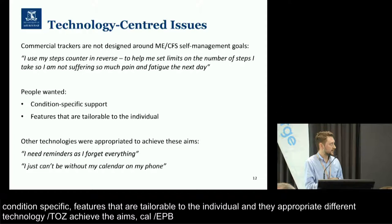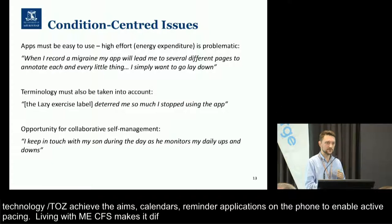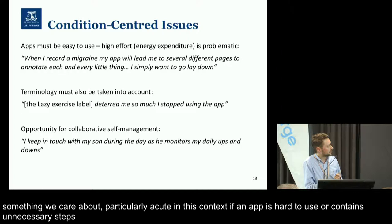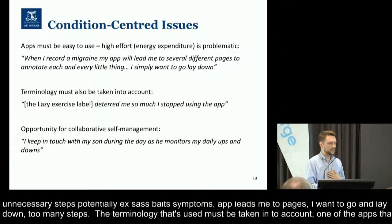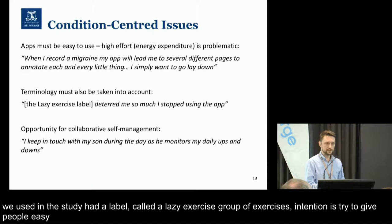The other thing is that living with ME-CFS makes it very difficult to use technologies for self-management if those technologies aren't designed appropriately. The notion of effort — which we care about when designing user interfaces — is particularly acute in this context. If an app is very difficult to use or contains unnecessary steps, that could potentially exacerbate symptoms and make things worse. One person talked about: 'When I record a migraine, my app will lead me to several different pages to annotate each and every little thing, but I simply want to go and lay down.' The terminology used in these apps must also be taken into account. One app in the exploratory study had a label called a 'lazy exercise' group. For people living with ME-CFS, that's a label with very negative connotations — and it deterred this person so much that they stopped using the app.